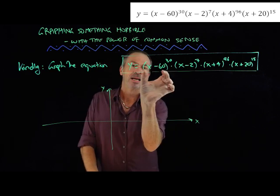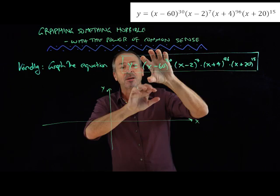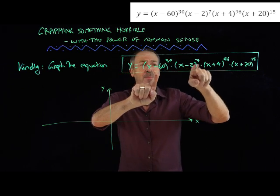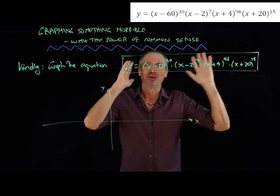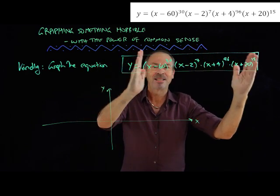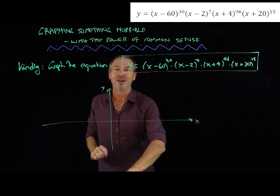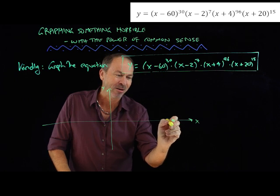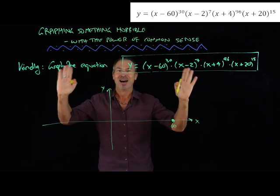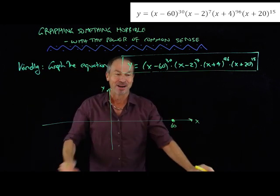If x is 60, I get 60 minus 60 — I get 0 to the 30th power, that's going to be 0, times some number, times some number, times some number. Zero times some numbers is going to be 0. When x is 60, y is going to be 0, and I've now got a data point. When x is 60, y is 0 — voila, I've now started graphing this thing. I've got a data point and I've graphed it.